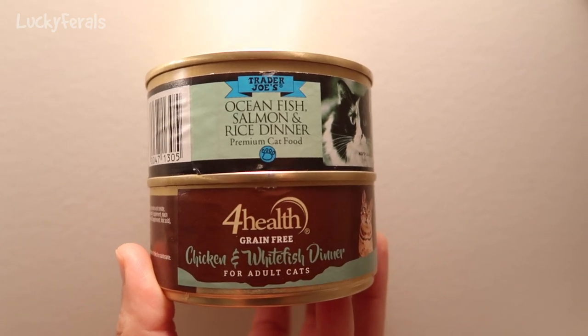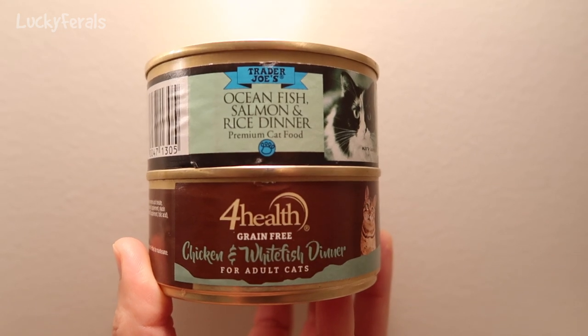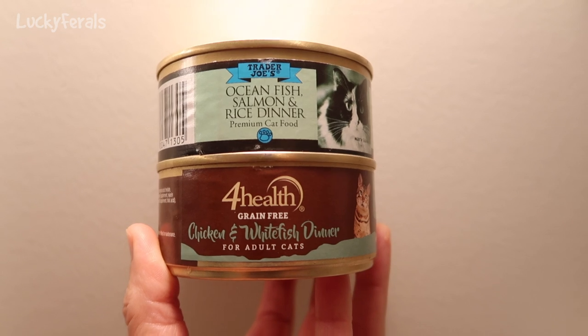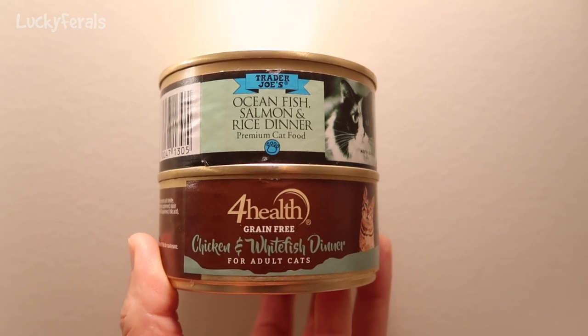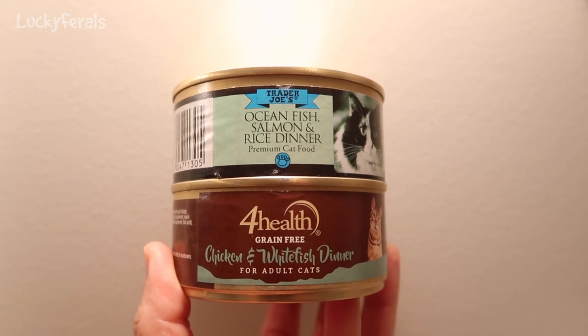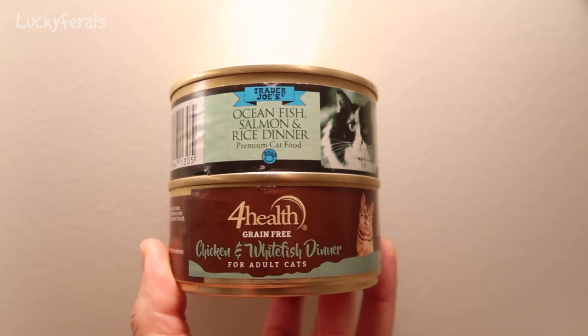For dinner today the cats are having fish and we're going to do a little taste test. I have a can of Trader Joe's Ocean Fish Salmon and Rice Dinner and a can of the 4Health Grain Free Chicken and White Fish Dinner from Tractor Supply. I'm going to give the cats a little bit of each and let's see if they like one better than the other.